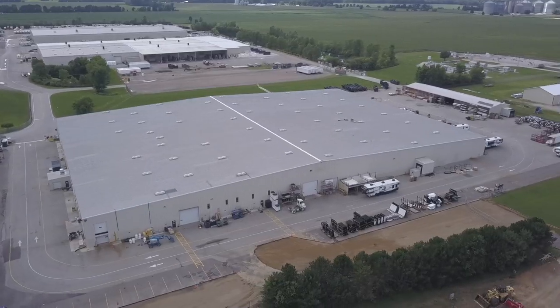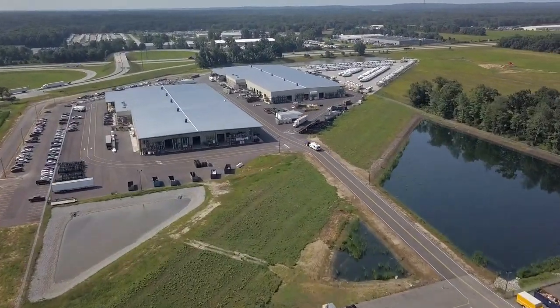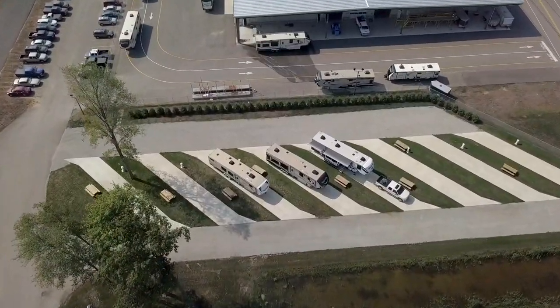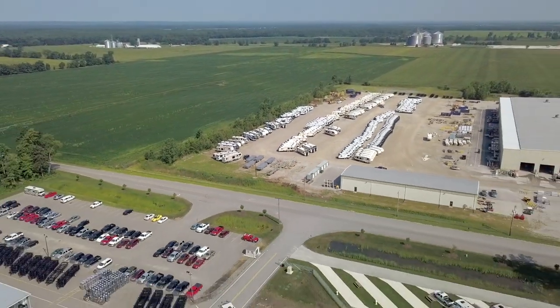Their entire campus — we didn't get to see all of it because it's ginormous. They've got maybe four or five separate buildings and a service facility with campsites. So if you do have to bring your rig back to Grand Design to have work done, they have campsites there. I would have had to get the drone to 5,000 feet to get the whole thing in frame. We also found a few interesting things to do while we were in Elkhart.